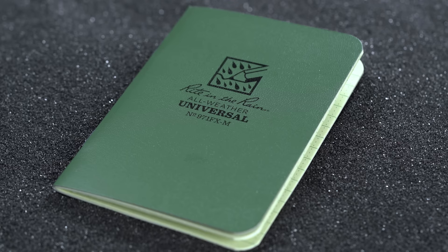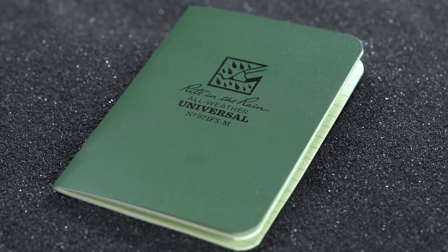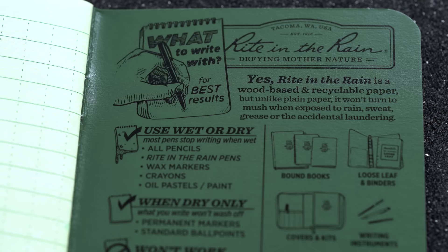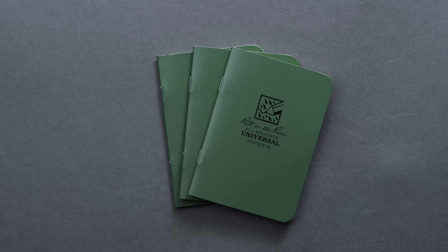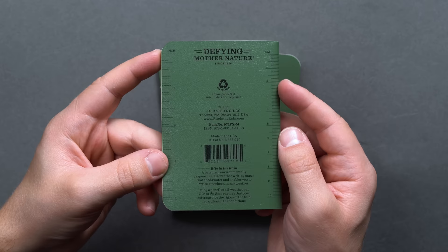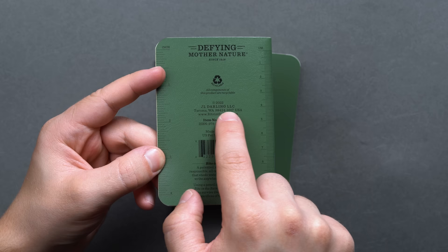Your typical sheet of copy paper under a microscope is highly porous — which is important for accepting standard ink without smudging. But what if you need to write in inclement weather and subpar conditions? Normal paper is going to quickly turn back into the pulp it started as, and the ink would bleed disastrously. Write in the Rain notebooks are specifically designed to handle water, sweat, grease, mud, or even the accidental coffee spill.